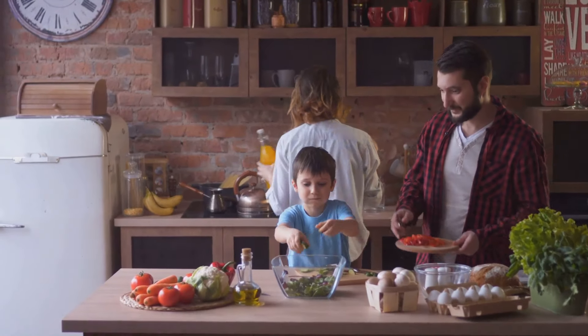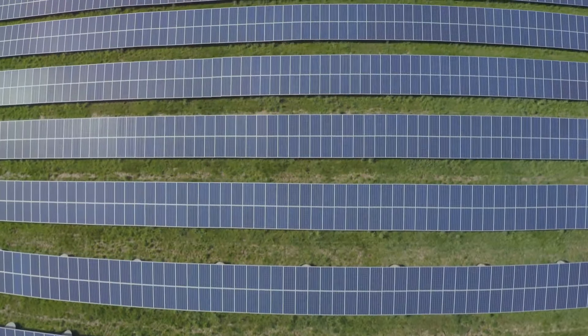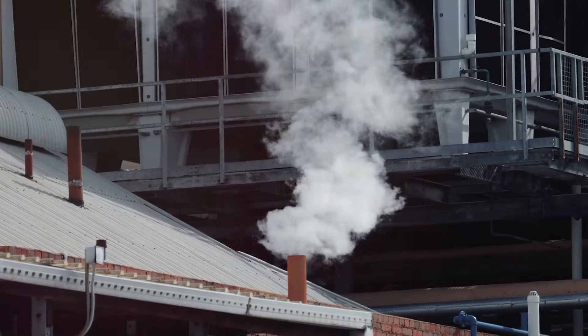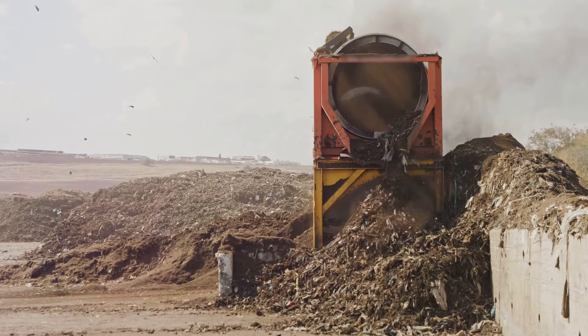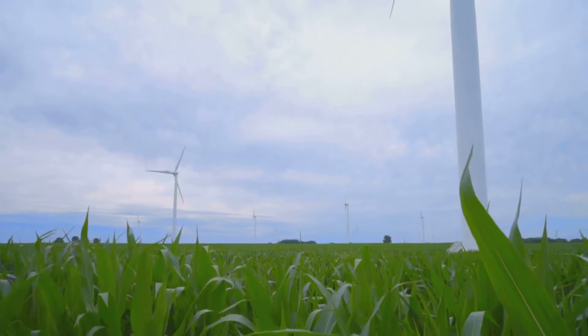Section 1: Biogas, a renewable energy source. Our planet is warming and we need to find new ways to power our lives. Fossil fuels are the problem — they release dangerous carbon dioxide. We need to shift to renewable energy sources like solar and wind. Biogas offers another solution: it is a renewable energy source that can help reduce our reliance on fossil fuels.